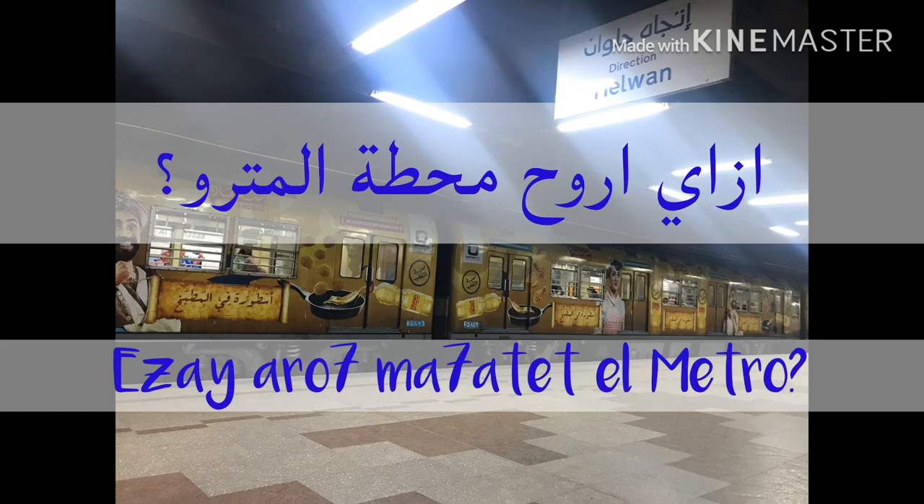Excuse me, metro. إزاي أروح — إزاي means 'how', أروح means 'to go'. إزاي أروح. And then محطة المترو — محطة means 'station'. So the full phrase is إزاي أروح محطة المترو, meaning 'How do I get to the metro station?'